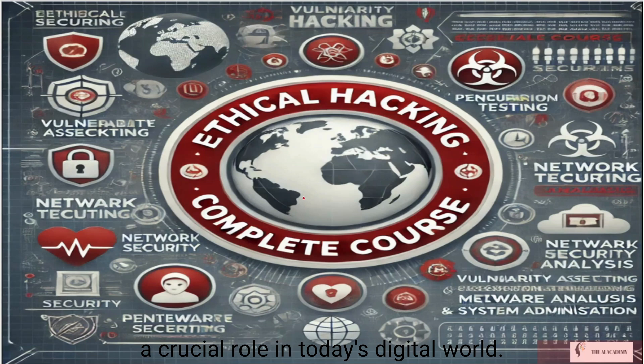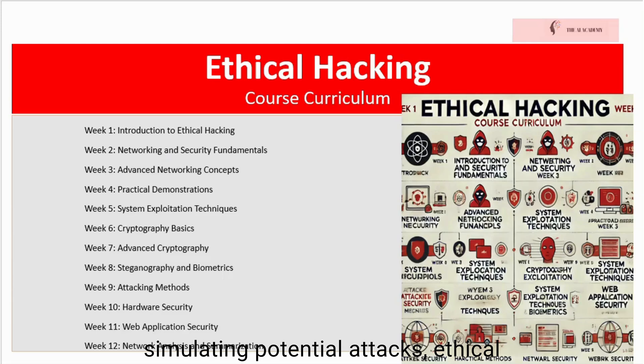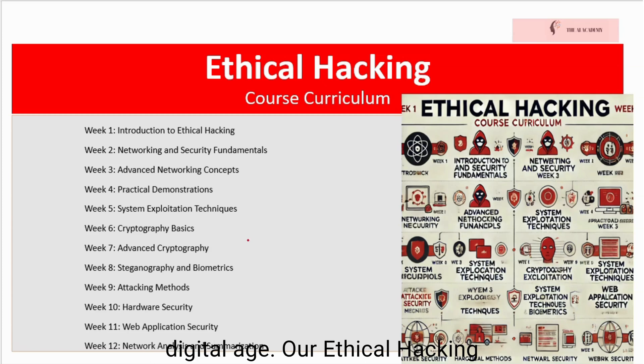Ethical hacking plays a crucial role in today's digital world. With the increasing number of cyber threats and attacks, organizations need skilled professionals to identify vulnerabilities and secure their systems. Ethical hackers use their expertise to protect sensitive information, prevent data breaches, and ensure the integrity of digital infrastructures. By simulating potential attacks, ethical hackers help organizations strengthen their defenses and stay ahead of malicious hackers. This proactive approach to cybersecurity is vital for maintaining trust and security in the digital age.